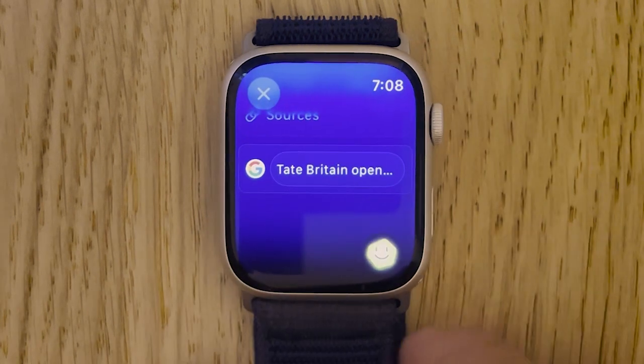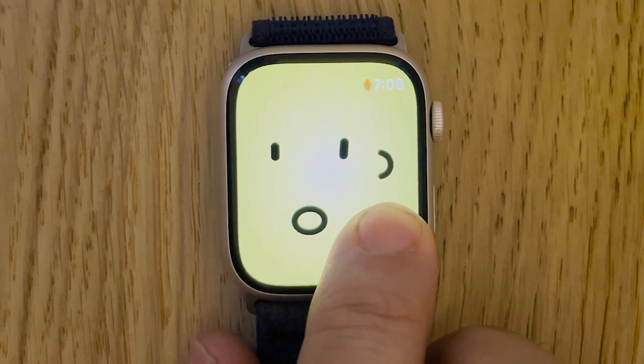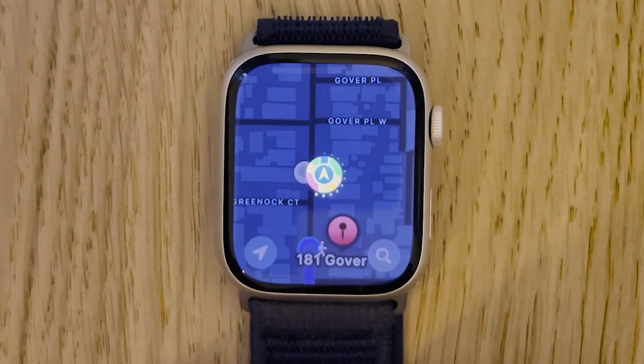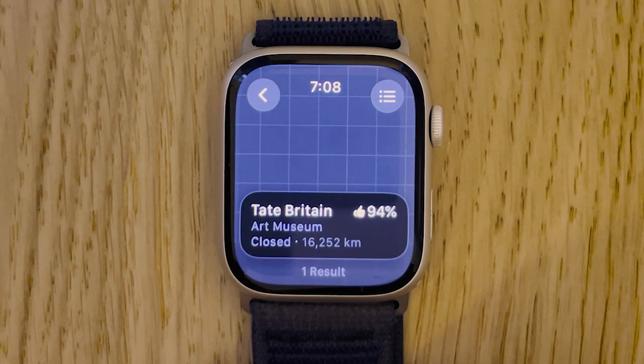You can also find the information on maps. Can you open this on maps? So it integrates with the Apple Watch Maps app, and it's going to find us the Tate Britain.